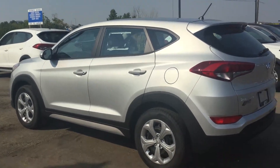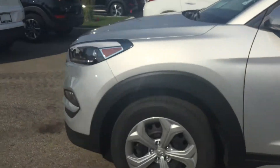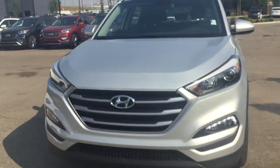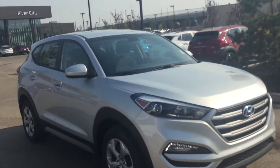As you can see, it's in the starlight silver. You do have some steel rims with the hubcaps here — very sharp looking vehicle. What I love about the Tucson is you have your LED daytime running lights with your halogen low beams and high beams. Aggressive front end grille, and you've got your projector headlights as well.